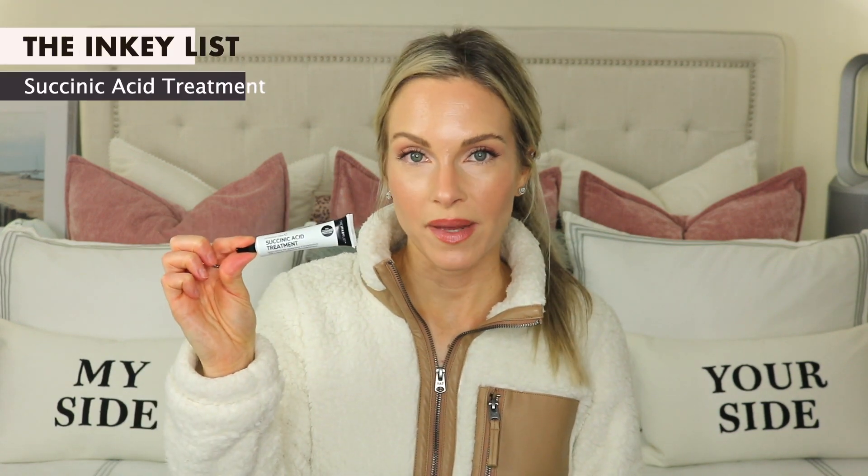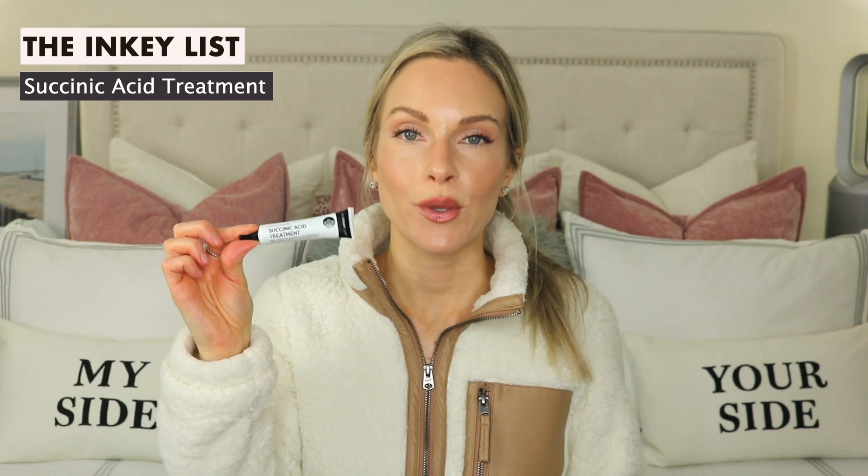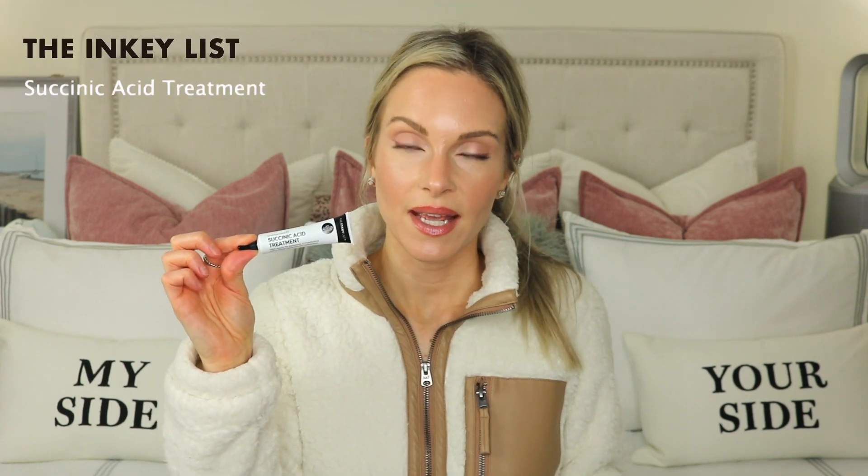The next product is the Succinic Acid Treatment. This is great for all skin types, but if you are blemish-prone, have blackheads and enlarged pores, you may really love this. It contains 1% salicylic acid to help exfoliate, unclog your pores, diminish blemishes, and prevent future acne, and it's also going to help reduce pore size. It has hyaluronic acid as well as 2% succinic acid, which helps reduce the appearance of imperfections and absorbs excess oil. You can use this up to three times a day, and I personally like to spot treat with it at night.